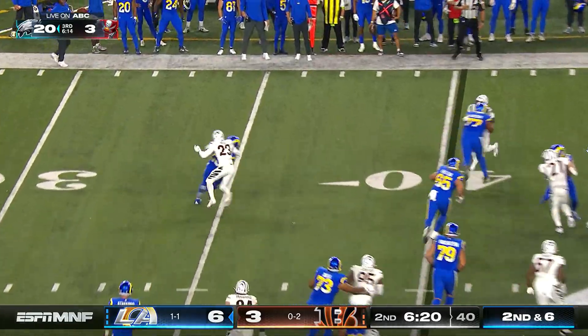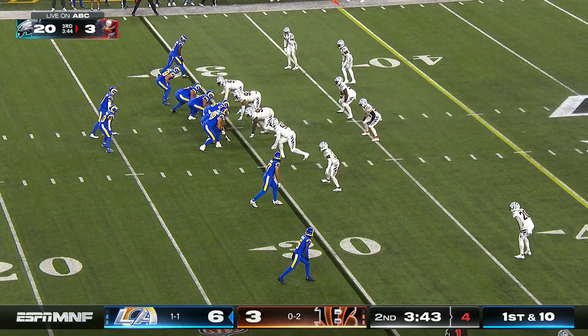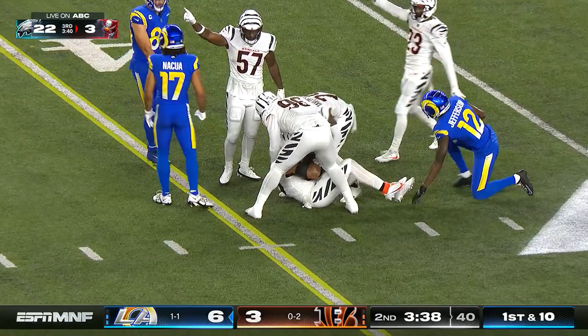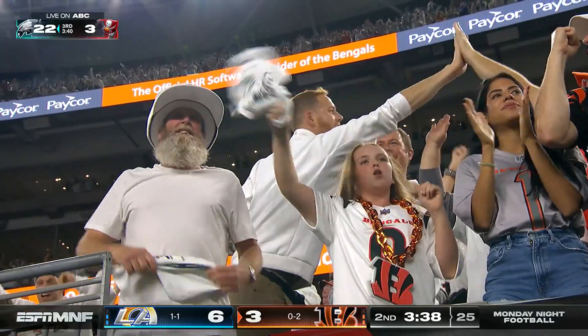They flip it to Kyren Williams on the edge and he is trapped down and dropped by Dax Hill, the second-year man from Michigan who invades the backfield. Pressure immediately — Stafford on the move, navigated around but threw it into traffic and it's intercepted by Logan Wilson, the elite middle linebacker.